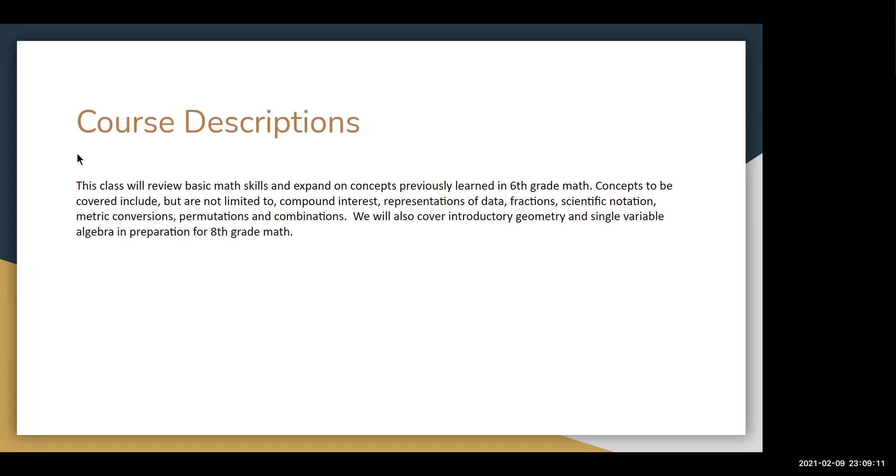This class will review basic math skills and expand on concepts previously learned in 6th grade math. Concepts to be covered include, but are not limited to, compound interest, representation of data, fractions, scientific notation, metric conversions, permutations, and combinations. We will also cover introductory geometry and single variable algebra in preparation for 8th grade math.